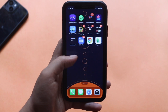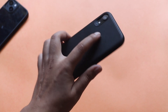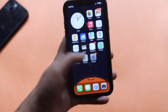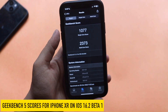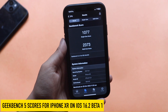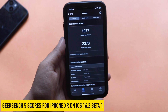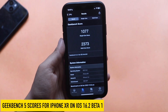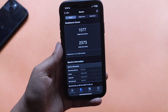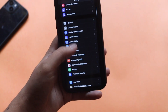Talking about performance — performance is good, no issues. This is an iPhone XR, a four-year-old device running the A12 chip. The Geekbench scores came in at a single-core score of 1077 and a multi-core score of 2373 for the iPhone XR on iOS 16.2 Beta 1. The single-core score is slightly less than iOS 16.1 RC.